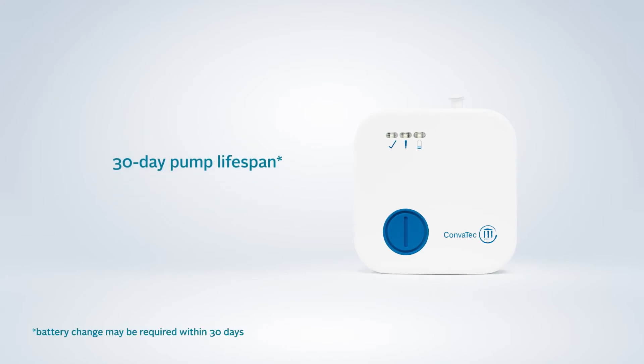A pump with a 30-day lifespan which allows delivery of negative pressure wound therapy immediately after incision closure, through to the time point to remove stitches or staples.